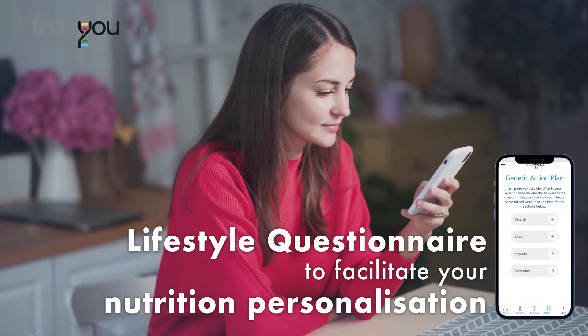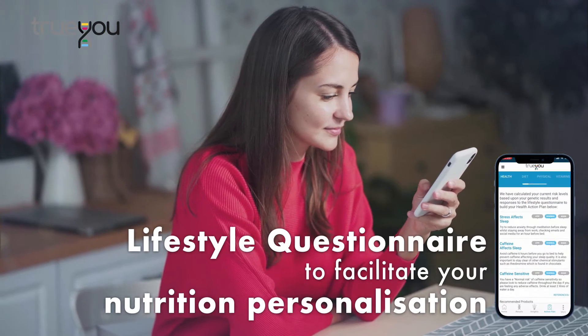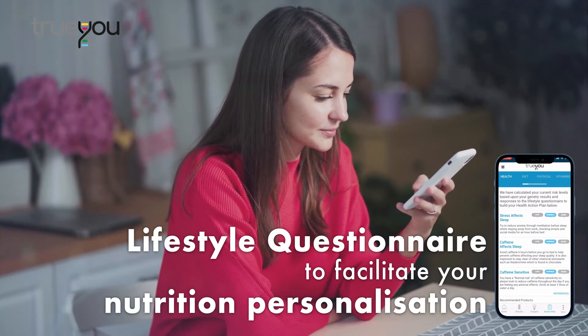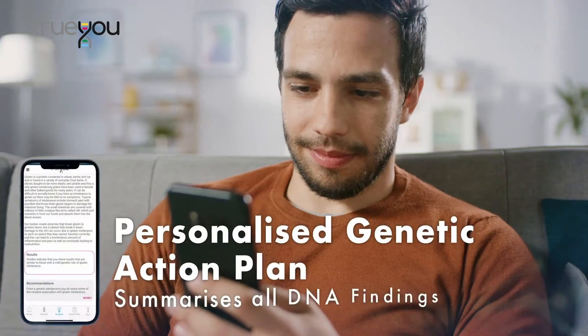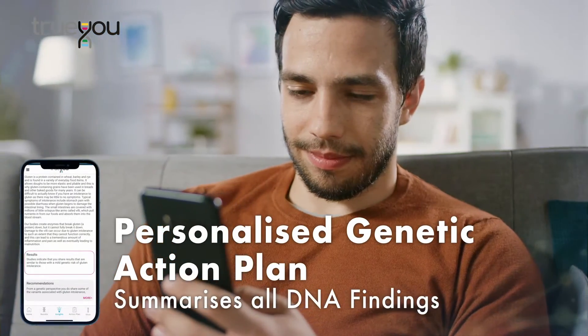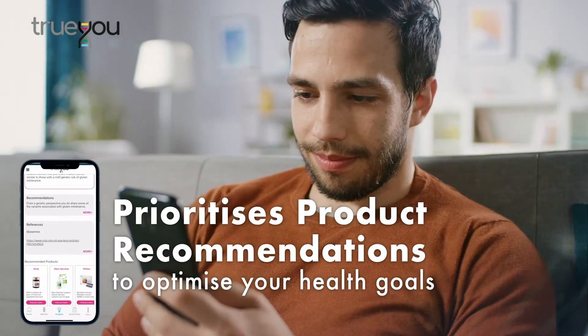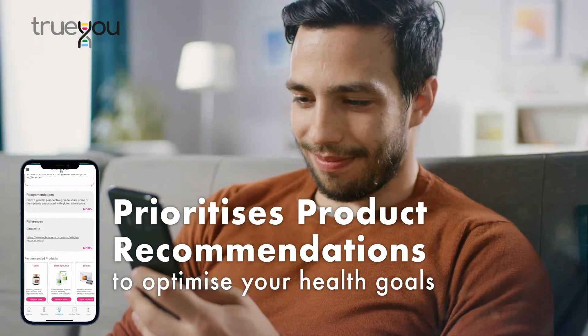In addition to the True You DNA profiling, a lifestyle questionnaire is also included to facilitate your nutrition personalization. The personalized genetic action plan summarizes all DNA findings and prioritizes product recommendations to optimize your health goals.